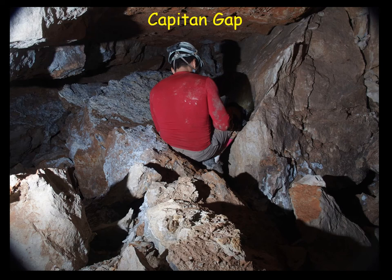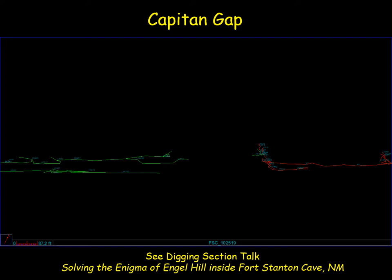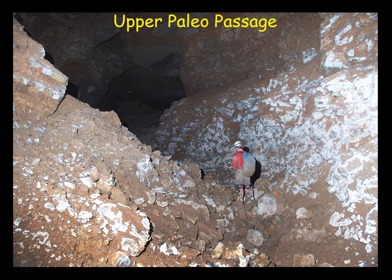It looks like a formidable dig from this side given you're at least eight miles from the entrance. The map shows the green survey from both weekends reaching almost to Lincoln Caverns, with a small green feature off the red passage showing the digging done with a team twice in 2019. The profile view shows the dig coming in from the right at Ingle Hill in Lincoln Caverns heading directly for the passage we surveyed, with still three to four hundred feet between them — that gap is Capitan Gap.